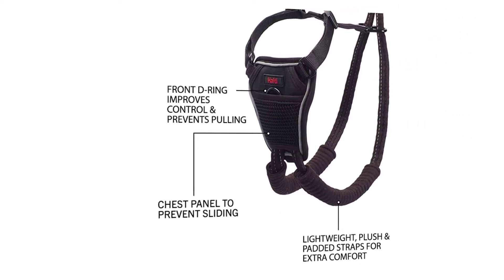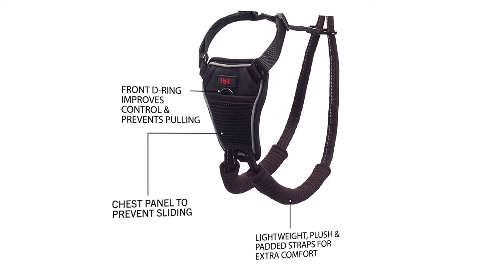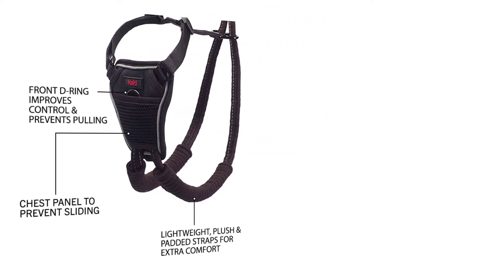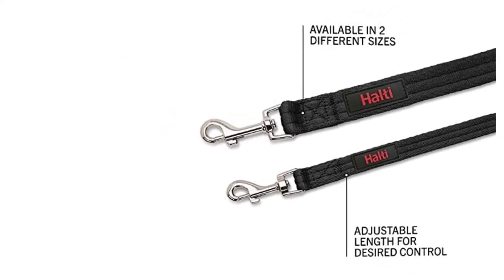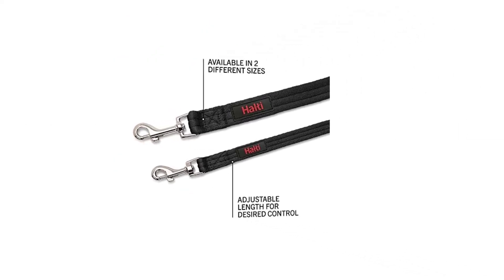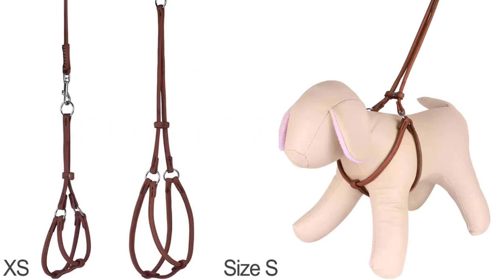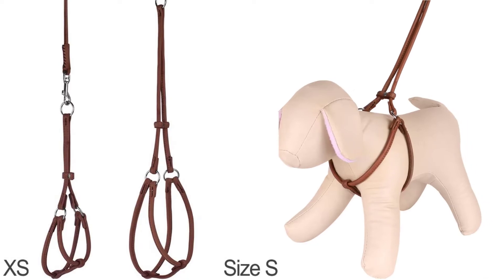Chest panel to prevent sliding. Lightweight, plush and padded straps for extra comfort. Available in two different sizes, adjustable length for desired control. Number two: Collar Direct rolled leather dog harness, small puppy.